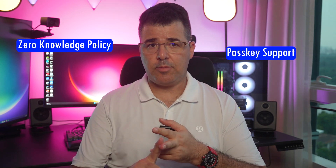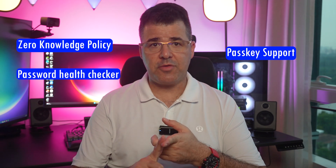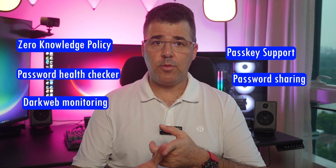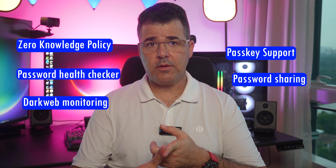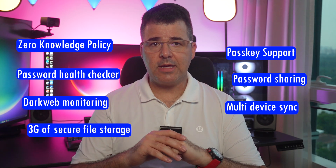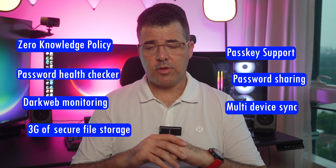Additional features include zero-knowledge policy, like in Bitwarden, passkey support, password health checker, password sharing, dark web monitoring, and multi-device sync. Plus, they also provide 3GB of secure file storage.